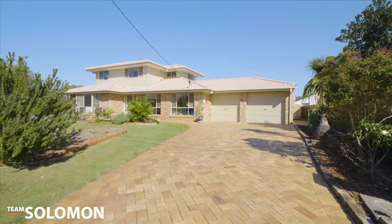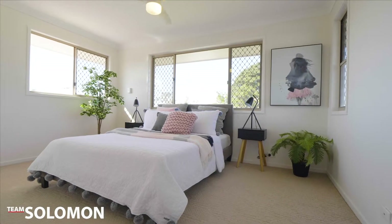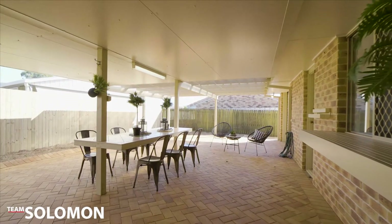Welcome to 23 to 24 McCulloch Street in Cleveland. This two-story home is perfect for families, with four bedrooms set over two floors and three living areas — there's more than enough room for the whole family.